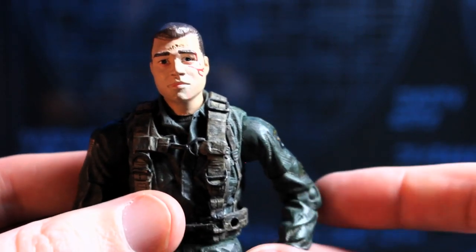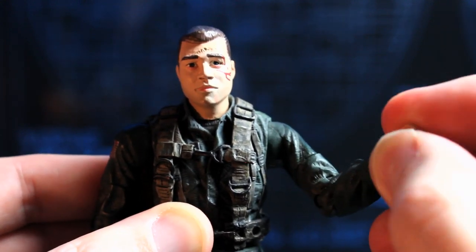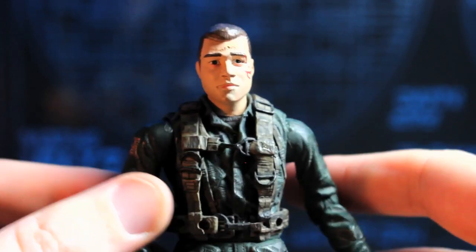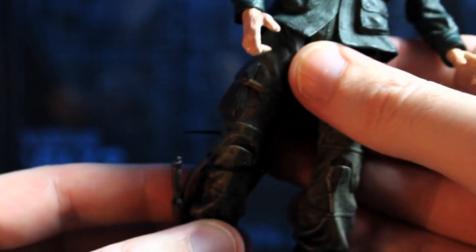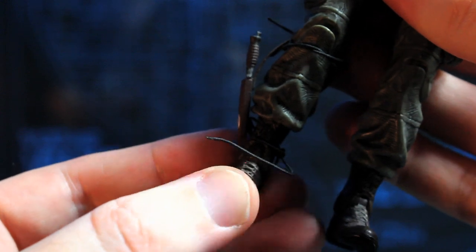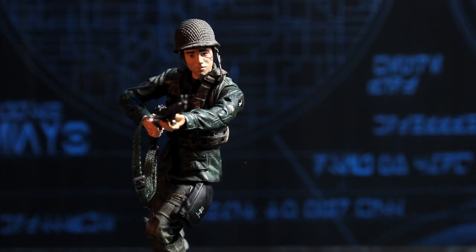He has the sort of Marvel Legends standard articulation minus a few things. Ball joints at the shoulders, he's got a swivel at the arm, he can bend the elbow, he can turn his wrists. His head is on a ball joint so a bit of motion there. He doesn't have any waist swivel but he can move his legs. Ultimately you can't really have him in too many positions — just a slightly running position or standing straight up and down. It's good to have posability but unfortunately he can't do a lot.